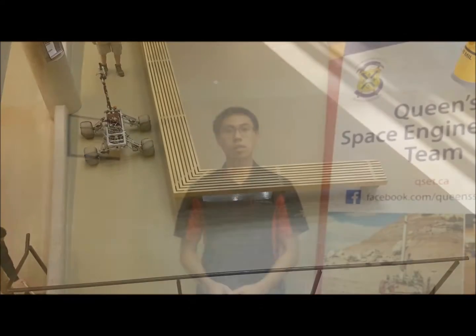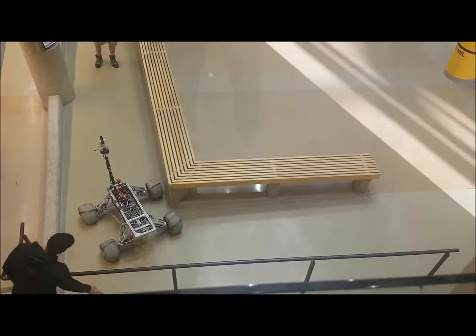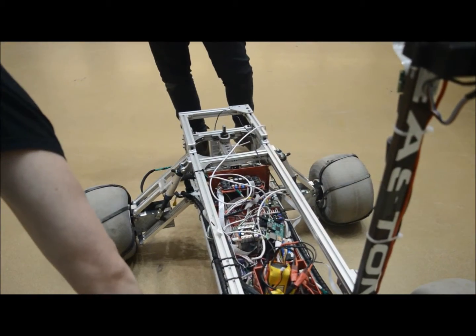This year, the mechanical team focused on improving several aspects of our previous year's design. The chassis will remain similar to previous years, as the aluminum extrusion provides a light and durable frame. It also allows us to modify and attach other components together easily.